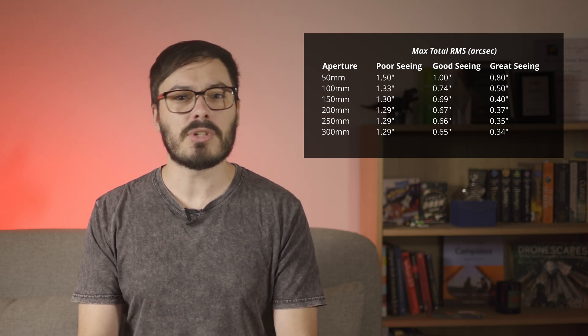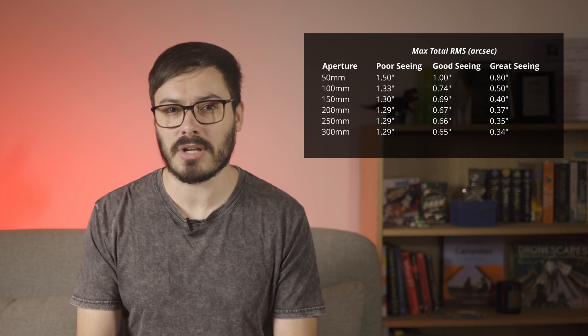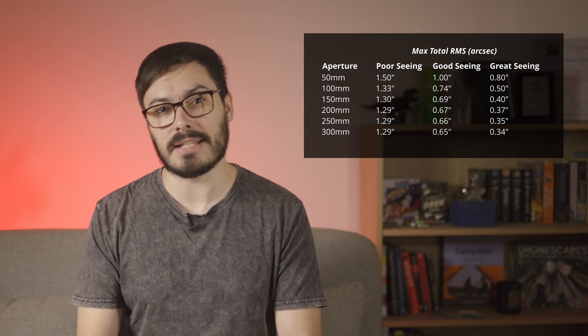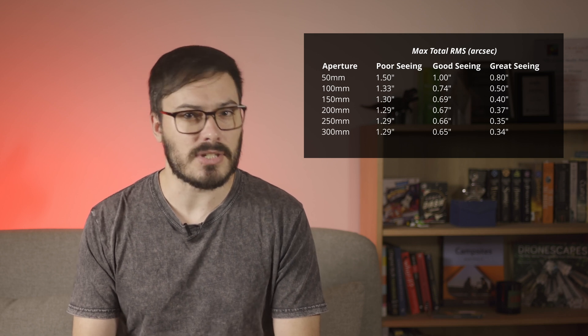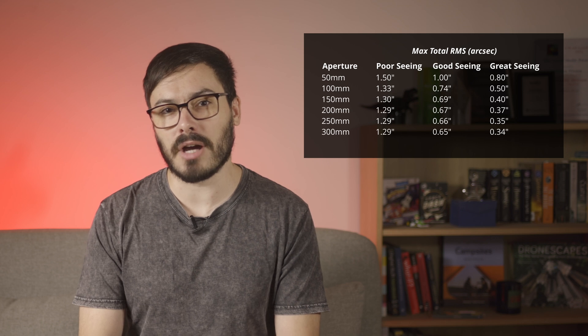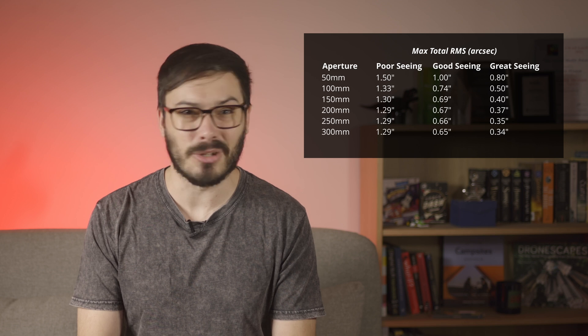For good skies, you want to be guiding between about half an arc second and one arc second, depending on your aperture. And for great skies, you can see just how much better your guiding needs to be as your telescope's aperture increases. For a moderate refractor, you can still get great results with about half an arc second guiding, but if your aperture is over 100mm, you really want guide numbers under 0.4 and preferably low 0.3s. Interestingly enough, focal length doesn't matter at all, so long as you've already made sure that your camera's sampling is matched well to your telescope.